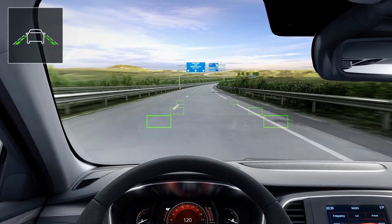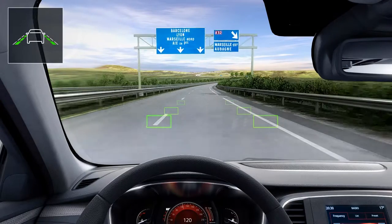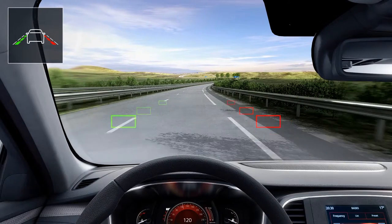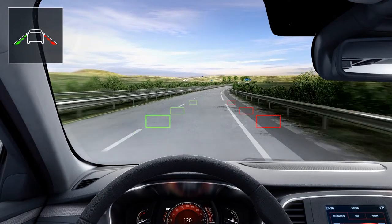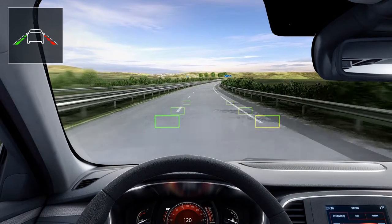The lane departure warning uses a dedicated camera and warns you if you unintentionally cross a broken or continuous line in the road without operating the direction indicators. You are alerted by an audible warning and the indicator for the line crossed to the side changes to red on the instrument panel.